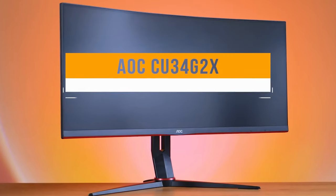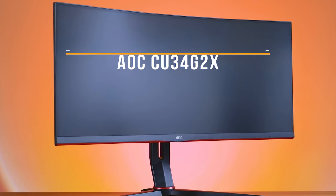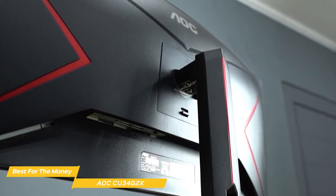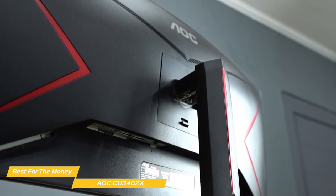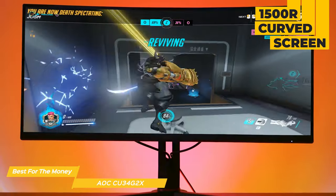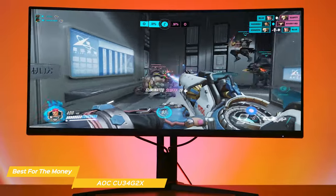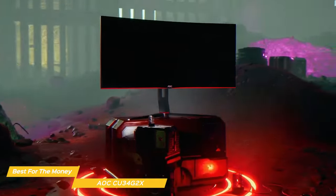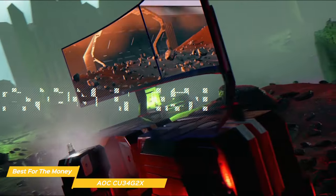Next on my list is the AOC CU34G2X, my choice for the best ultrawide monitor for the money. If you're in the market for a gaming monitor or just an upgrade to your current setup, the AOC CU34G2X offers a high-value package of features at a good price. It's a 34-inch ultrawide monitor with a 1500R curved screen that looks stunning and offers an immersive gaming experience. The build quality is solid, the stand is sturdy without wobbling, and the height is adjustable with a frameless three-side design that minimizes distraction.